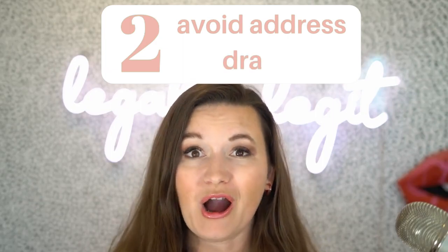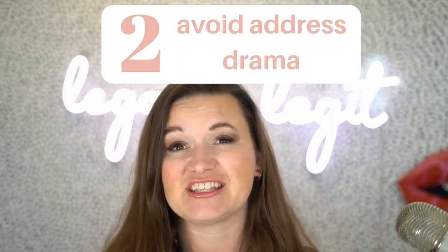The second mistake to avoid is address drama. If you're operating from home, you want to give yourself the best chance of preserving your privacy and make sure you're not throwing up your home residential address at risk of being doxxed on the internet. It's easier than ever for people to find out your address, especially if you live a very public life or have lots of filings or tax records. If you're a home-based or virtual business without a commercial storefront or actual office, here are steps to take before you file your LLC.